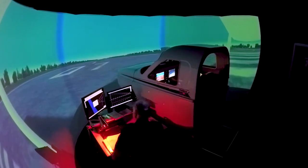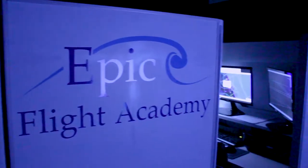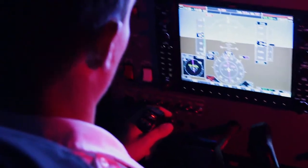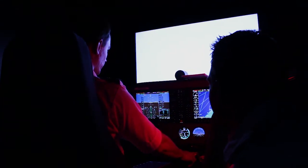Our simulators are modeled after aircraft we use here at Epic, which include glass cockpit Cessna 172 G1000s, a PA-44 Piper Seminole, and a steam gauge multi-engine aircraft. All our equipment is FAA approved and is pre-flighted every 24 hours to ensure that everything is working properly.